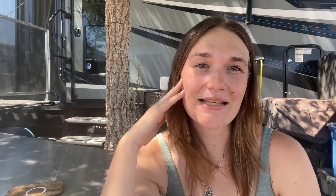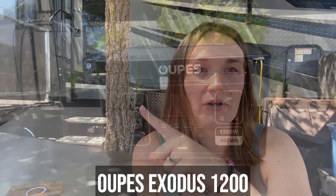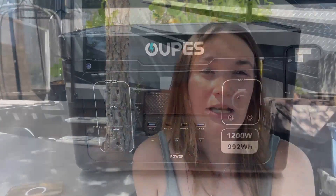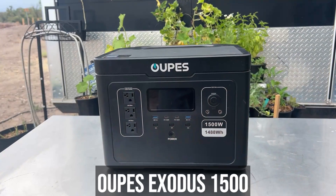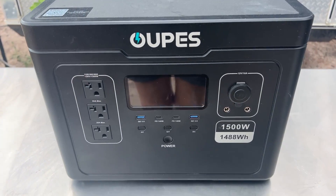Last but not least, the seventh deal is OPEZ — and yes, I said OPEZ, not oops. We have owned the OPEZ XS 600 for over eight months — it can go up to 600 watts and has a battery capacity of 256 watt hours. I have also owned the OPEZ XS 1200 for about four months — it can go up to 1200 watts with a 992 watt hour battery capacity, which is a rather high capacity for a power station this size. I have also owned the OPEZ 1500 for about three months — it can output a max of 1500 watts and has a battery capacity of 1488 watt hours. I've done lots of testing with all three of these power stations.